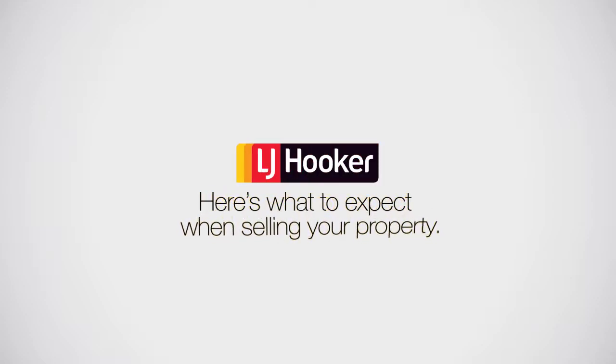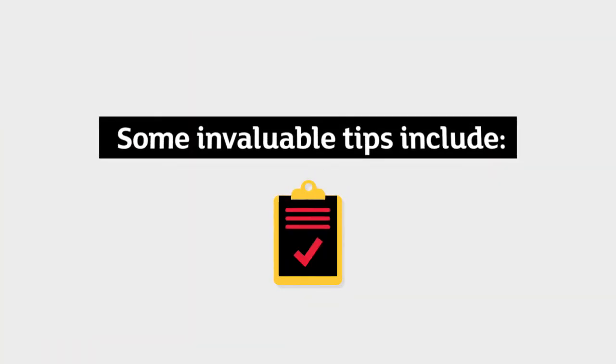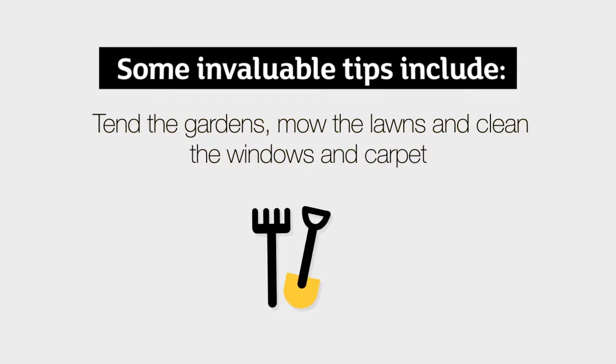Here's what to expect when selling your property. Your agent will offer you some helpful tips on presenting your property to achieve top results. Some invaluable tips include: tend the gardens, mow the lawns, and clean the windows and carpet.